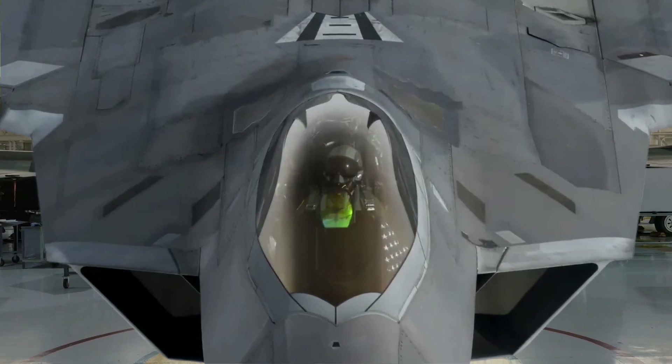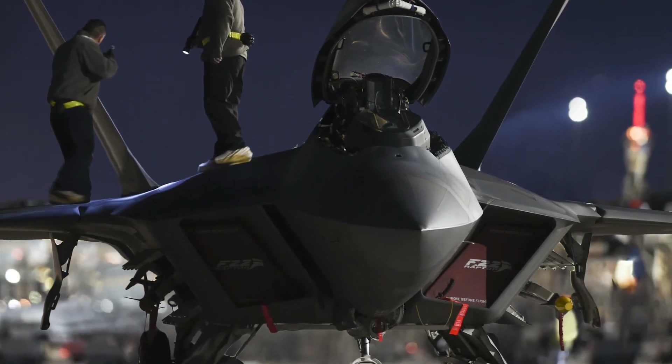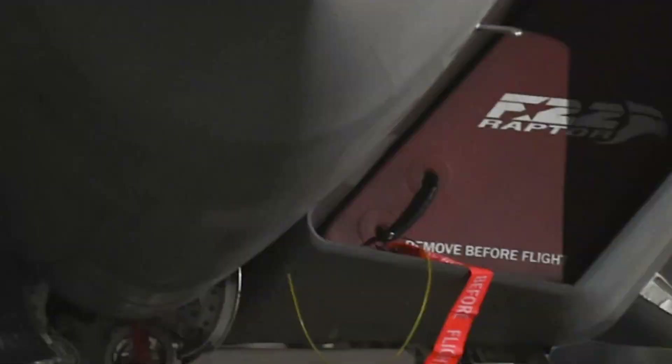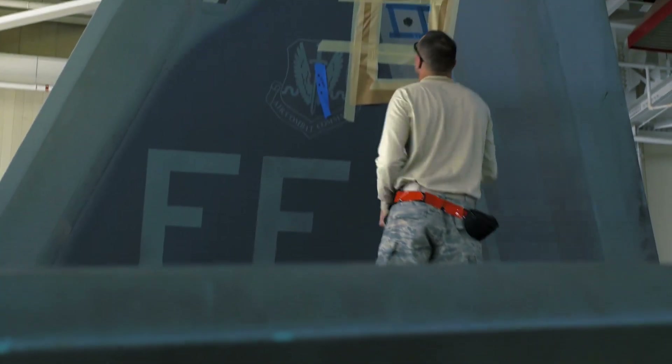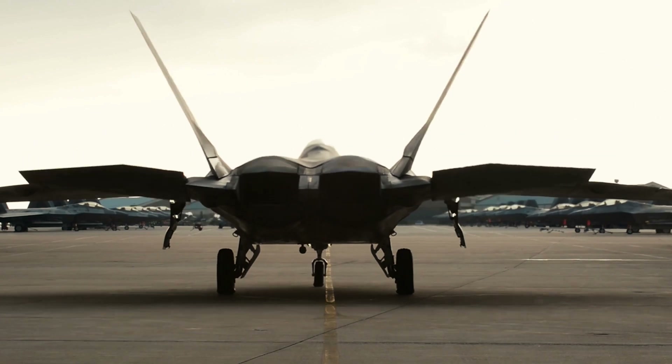The F-22 Raptor's dominance in the skies hinges on its low observable, or stealth, capabilities. This isn't a feature that remains static; rather, it's a carefully cultivated attribute demanding constant vigilance. Every surface, every seam, and every coating is meticulously examined and maintained, ensuring the Raptor remains virtually invisible to enemy radar.